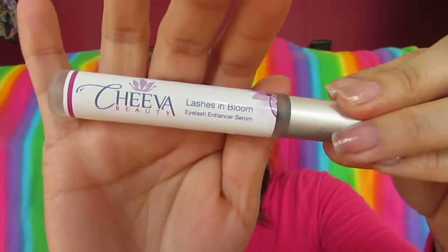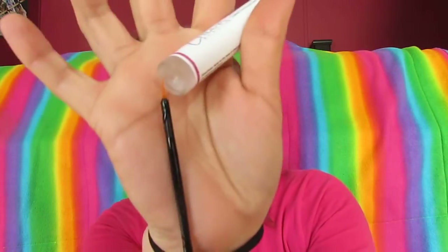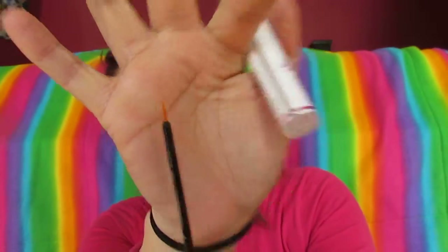And then I also received — I believe this is through Deals for Review — and this is Eyelashes in Bloom. It's an Eyelash Enhancer Serum. It looks like that, if you guys can see. And then it just has a little tiny applicator. You guys can see that.